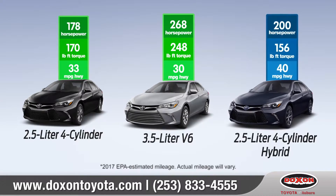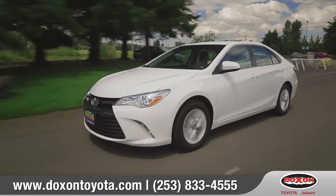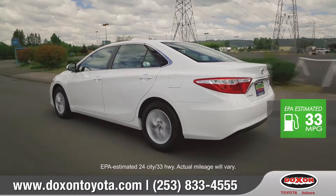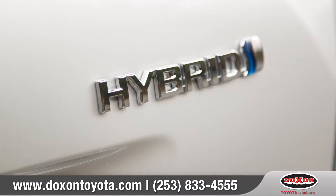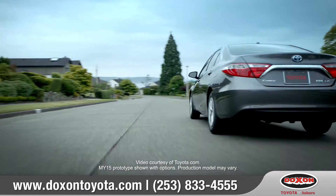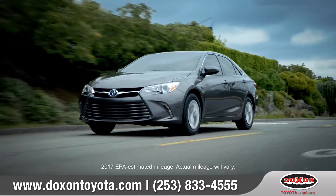Camry offers three engine choices to match your needs, including the standard 2.5-liter that offers 178 horsepower and up to an EPA estimated 33 highway miles per gallon. There's also an eco-conscious hybrid that knows how to balance power with fuel efficiency, with an impressive 200 horsepower and up to 42 miles per gallon in the city.